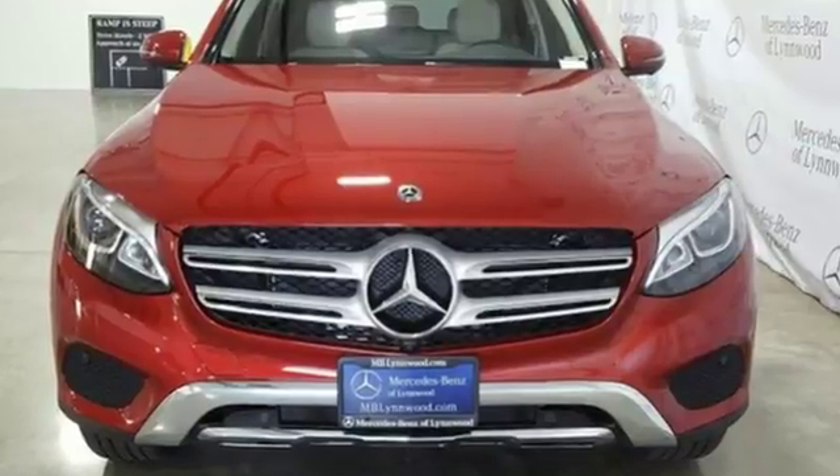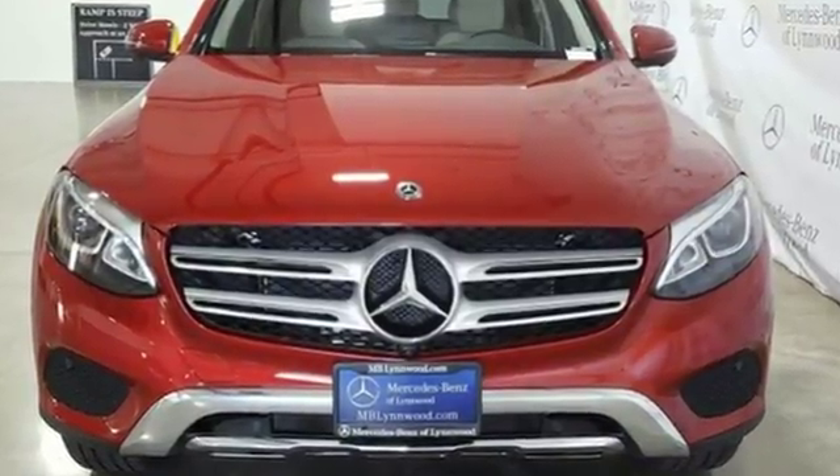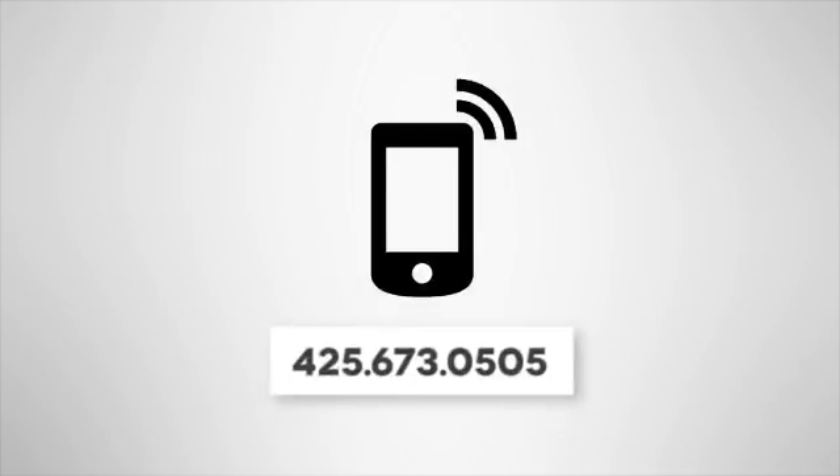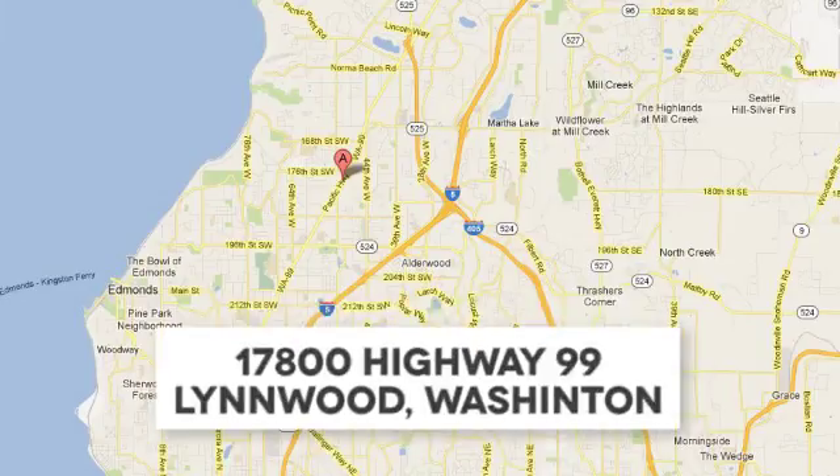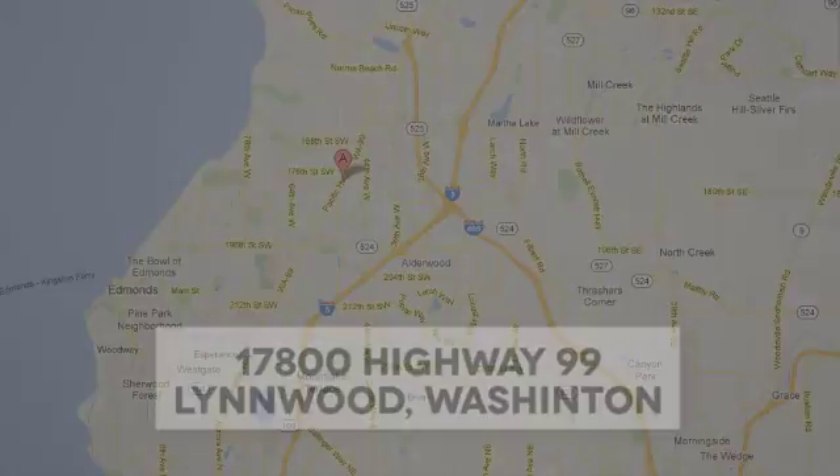Trimmed to perfection. Drive this GLC home today. Call us at 425-673-0505, online at mblinwood.com, or stop in and visit at 17800 HWY 99.